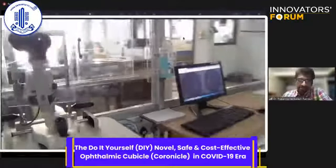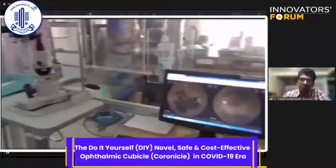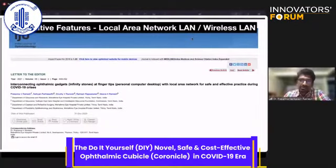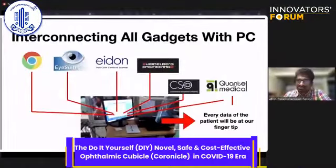This video shows the transmission of case sheets or any important data from the patient to the doctor through a small rectangular opening from the outside to the inside. Additional features such as a local area network or wireless LAN can also be added inside the cubicle to enhance its functionality.